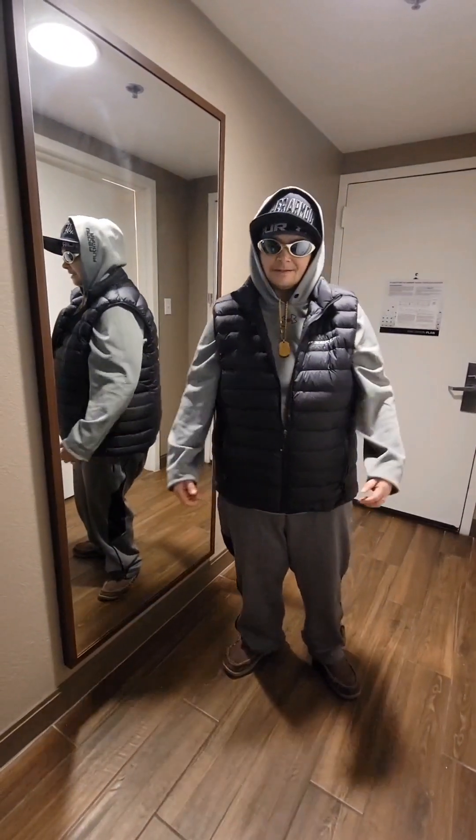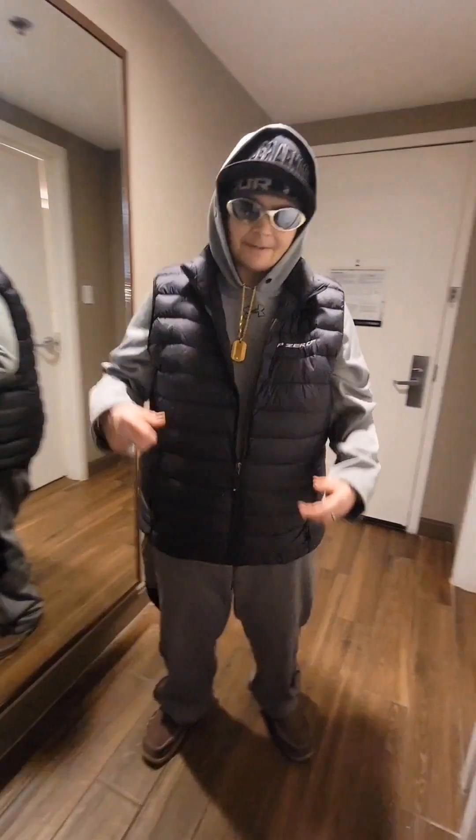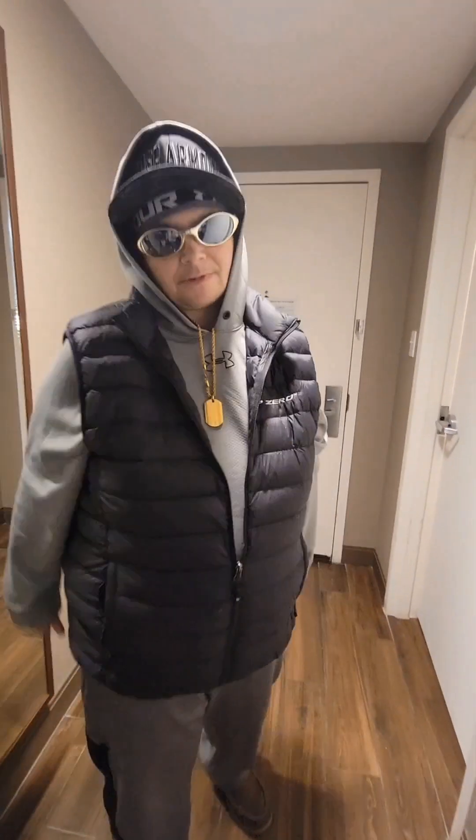Hey guys, Shaman here. Yo, me and Max, we're doing a fit check right now. We about to go and grab a bucket of eat at Cracker Barrel. Check it out — we at Hampton Inn right now.